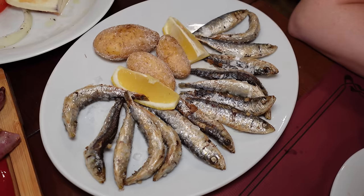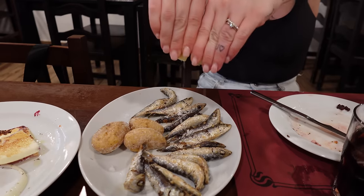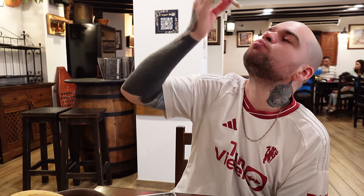These sardines - we covered them in fresh lemon. Absolutely outstanding. As the waiter said, they came in this morning from the port down there.